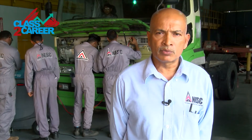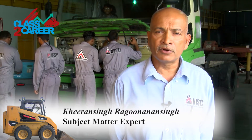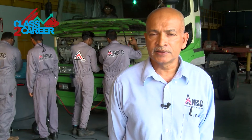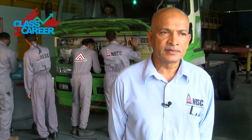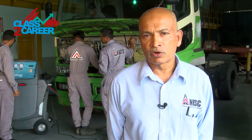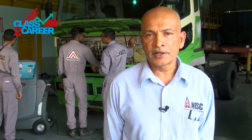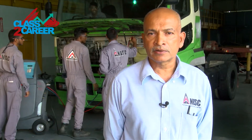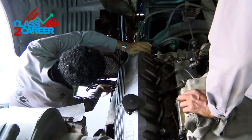The heavy equipment program provides the graduate with the opportunity for lucrative employment in the heavy equipment transportation sector, the heavy equipment energy sector, and oil and gas operations. The heavy equipment technician program is two years in school and one year on-the-job training to provide the graduate with the necessary in-field experience of the task.